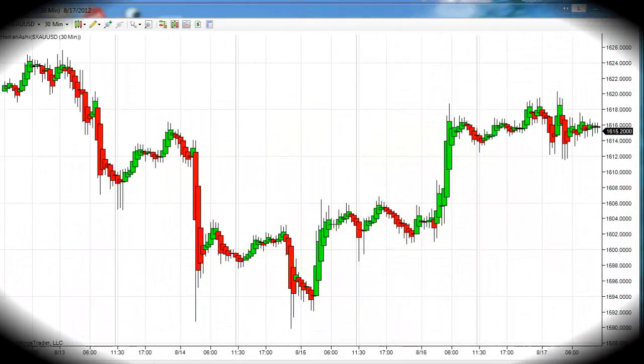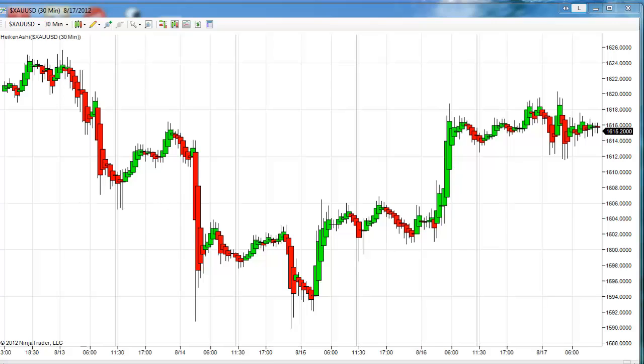Hello Traders, Gary Wagner here, approximately 11:15 in Honolulu, 4:15 in New York City. It is Friday, finally, the 17th day of August 2012, and this is the Daily Report for Gold and Silver, our weekend review.